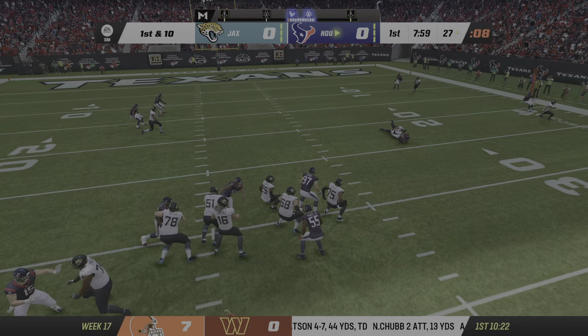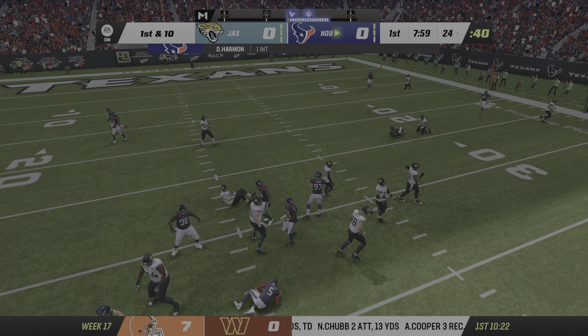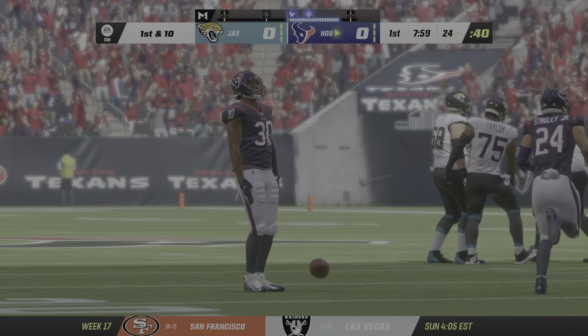It's Lawrence, and the pass is intercepted. He was looking for Ingram, picked off by Daron Harman.